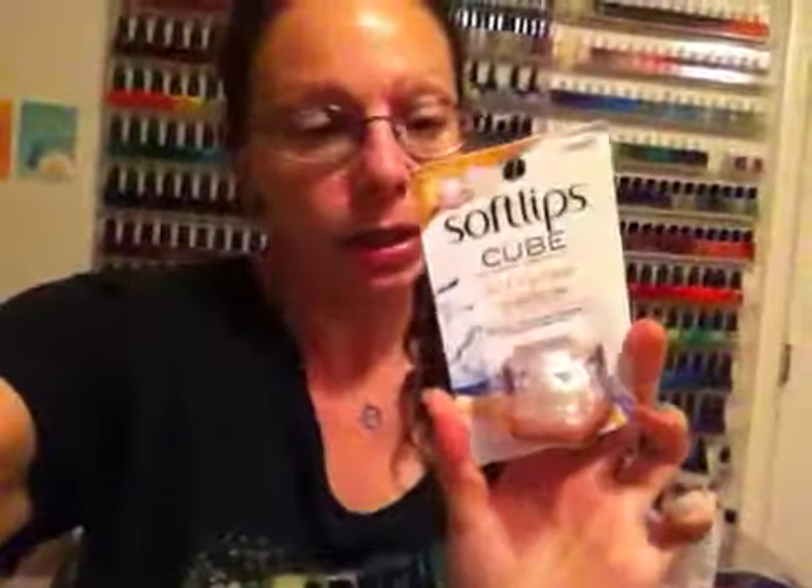The next thing in here is Playtex Sport Fresh Balance Tampons. Most women have to deal with that time of the month and use these or an equivalent thereof, so I'm perfectly happy to — I'm going to need them anyway. I will use them.